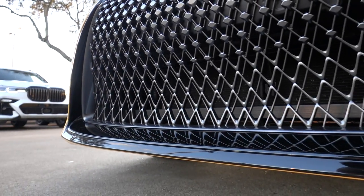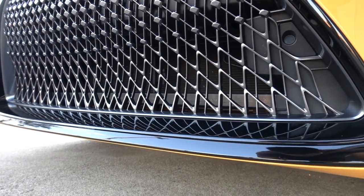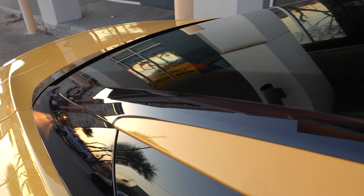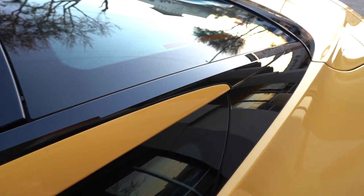Chrome deleting some of the trim pieces got rid of some of that disconnection we had before with all the different colors on the car — the yellow, the black, the grey, the chrome. Now it looks more uniform and sleeker, especially on the top. It has more of a panel roof vibe now that it's all black.